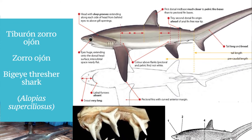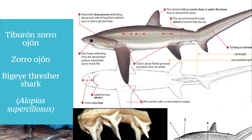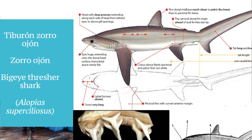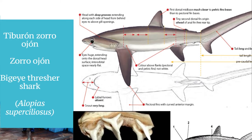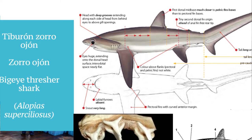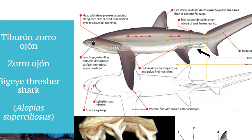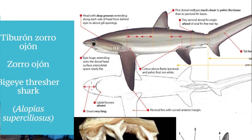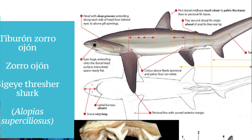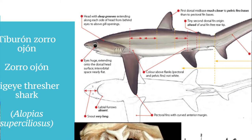La aleta dorsal es igual de alta que en *Vulpinus*; *Pelagicus* es la que tiene la aleta dorsal más pequeña. La segunda aleta dorsal también está más hacia adelante que la aleta anal; de hecho, se traslapa con el extremo libre de las aletas pélvicas, es decir, la segunda aleta dorsal inicia antes de que termine el extremo libre de las aletas pélvicas.